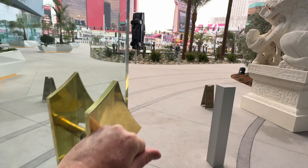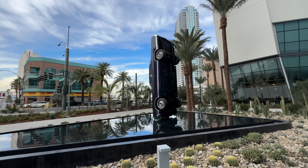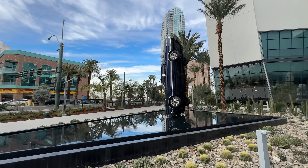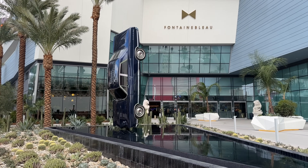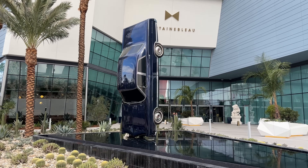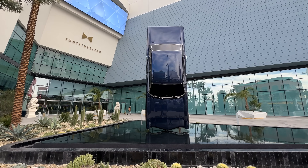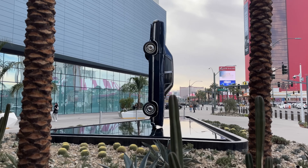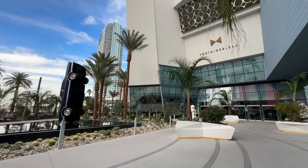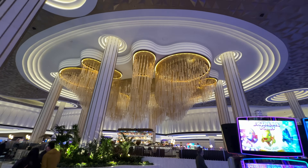We're out front checking out this sculpture by Gonzalo Labrije — forgive me if I pronounced his name wrong. The same artist did a similar sculpture in Palm Springs of a car suspended like that, and of course it's in that signature Fontainebleau midnight blue. So awesome!